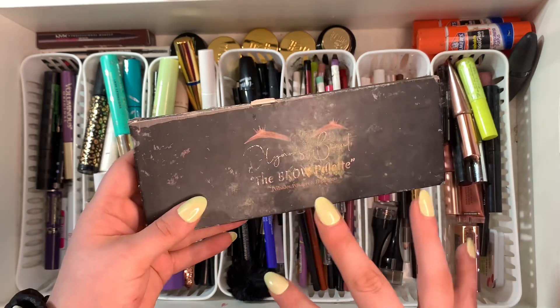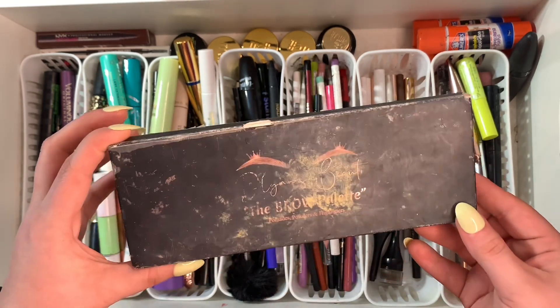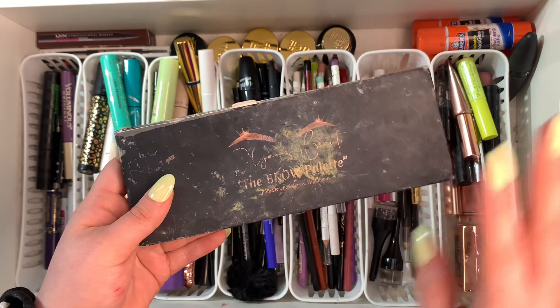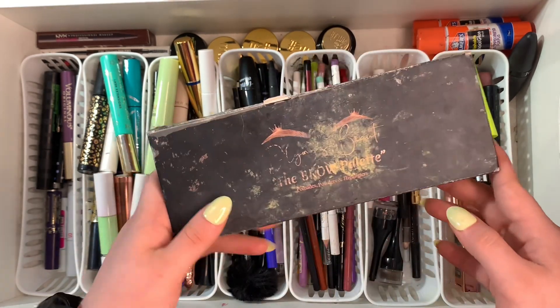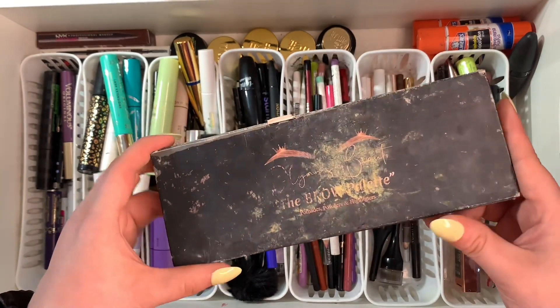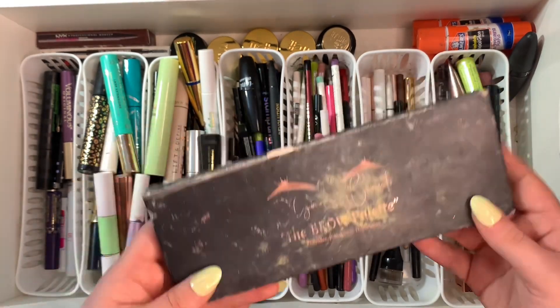She's definitely expired and I don't really reach for her anymore so I'm gonna go ahead and throw this one out. But if Shut Up and Slay is still around, I might see if I can get my hands on this palette again because I really did love it.